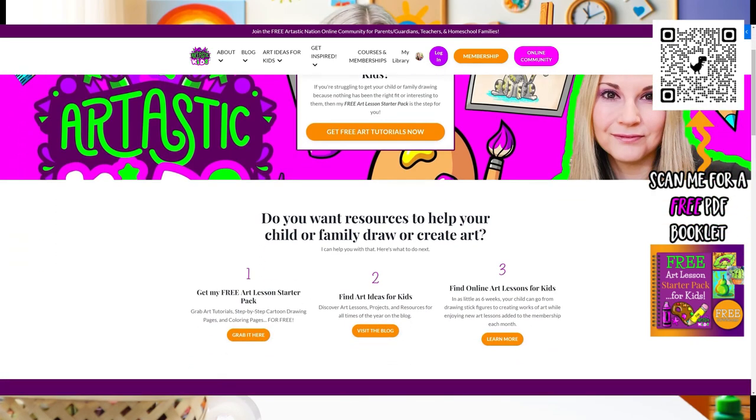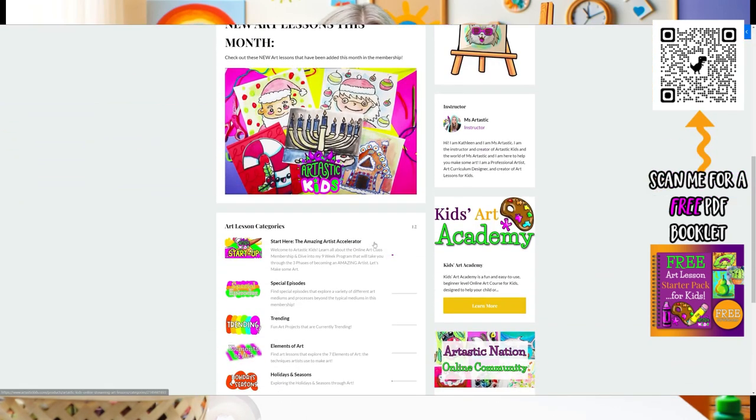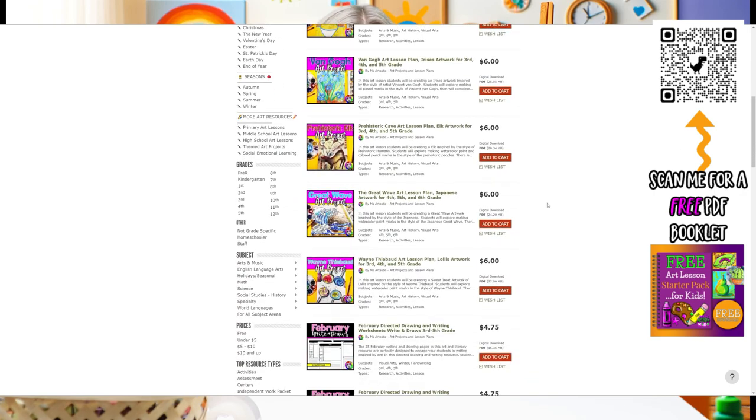Hi, my friend. Thank you so much for learning with me today. I am so glad that you joined me — you made my heart full. I hope to see you in our next learning adventure together. Parents and teachers, for more art ideas for kids, visit ArttasticKids.com. Or for teachers, you can find art lesson plans at the Ms. Arttastic Teachers Pay Teachers store by searching Ms. Arttastic on TPT. Links are below and in the description of the video. See you next time!